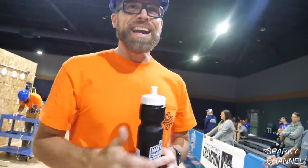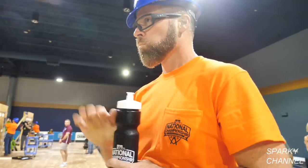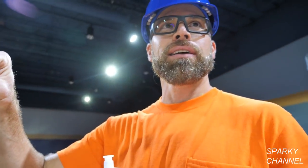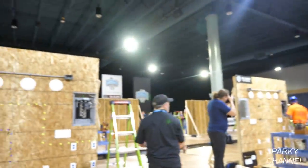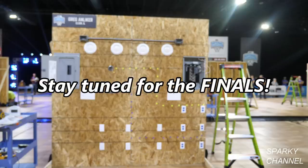Good job, Greg. He's a featured competitor on Sparky Channel. How do you like that tracing tool? It's awesome. We use conduit and we can't trace through the metallic conduit — it won't let us trace. But with MC and the Romex, it worked fantastic. You did a good job with the little dots — nice and neat. Stay tuned to Sparky Channel for the finals. Six out of the 10 semi-final competitors will advance to the finals.